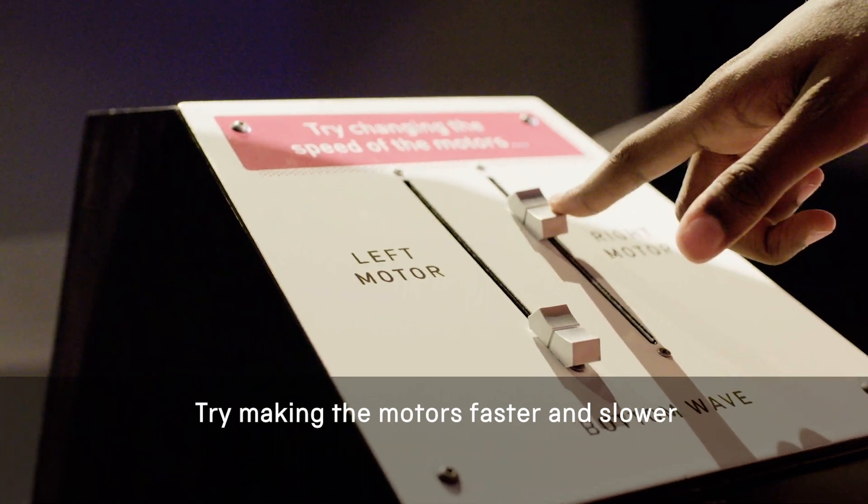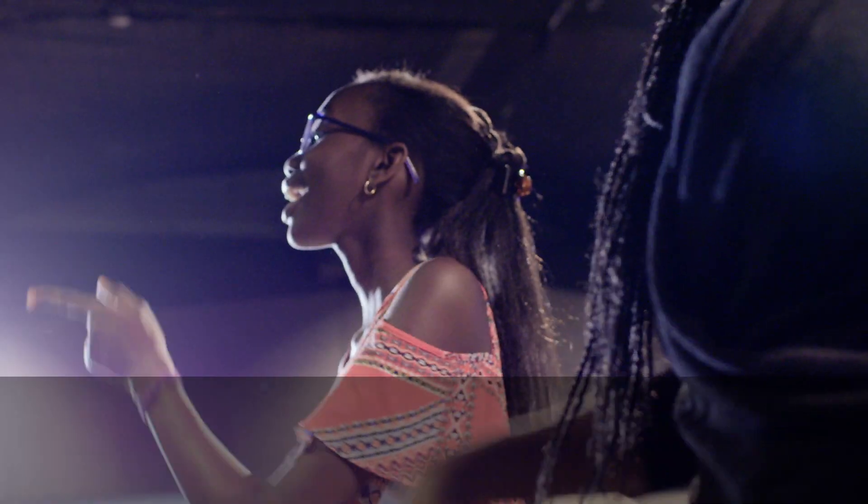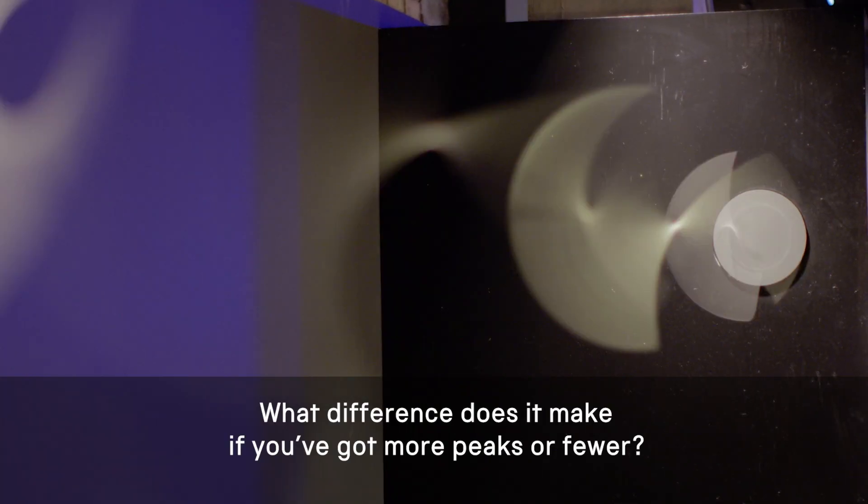Try making the motors faster and slower to create wave patterns on these strings. Then listen — what difference does it make if you've got more peaks or fewer?